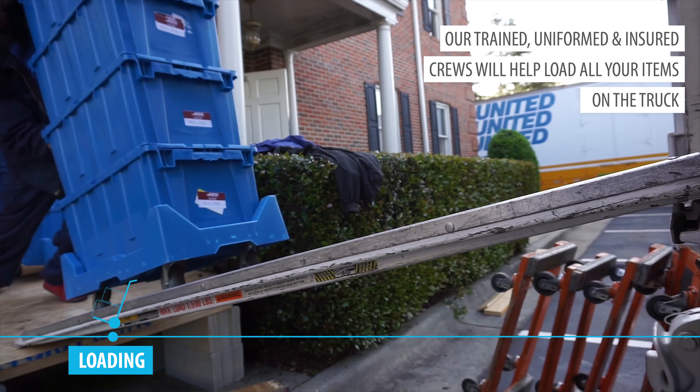Once everything is loaded, we'll clean up and get moving to your new office facility. At your new facility, our team will begin unloading your items. If you've done your homework, we'll be able to use your floor plans and pre-labeled totes to ensure that everything gets to the right office or desk area.